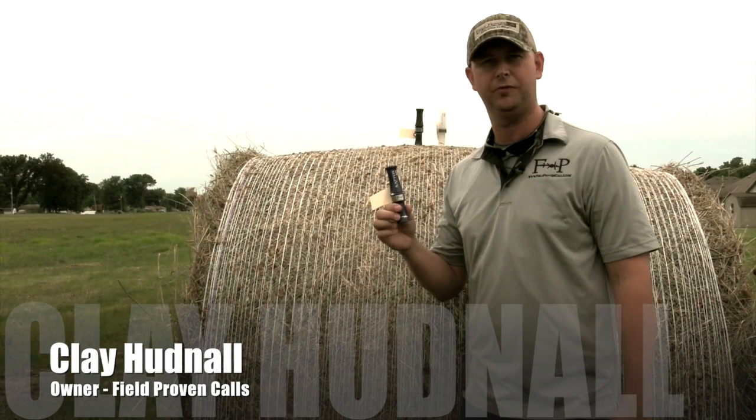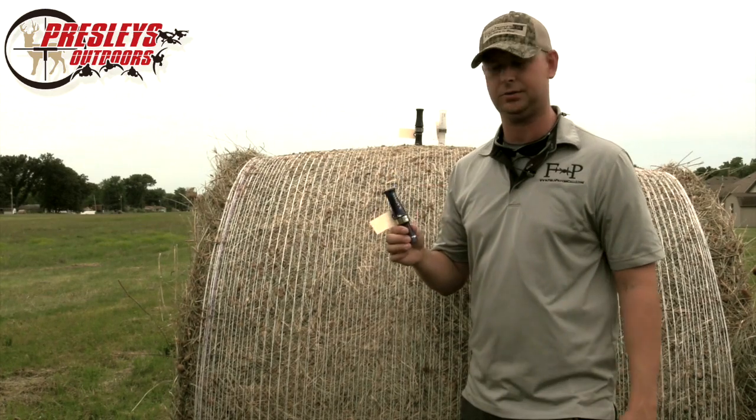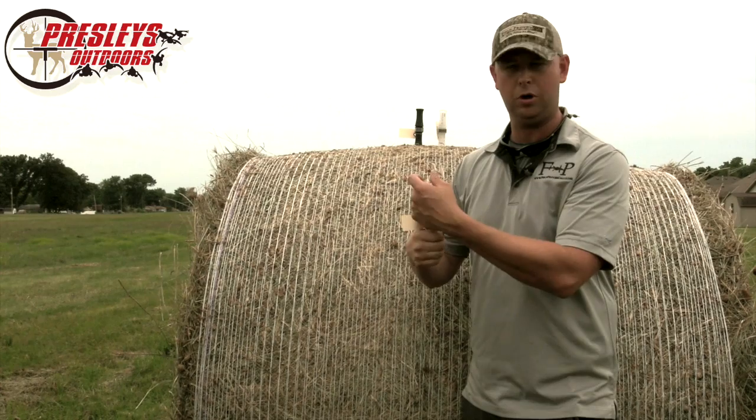I'm Clay Hudnall, the owner of Field Proving Calls, and I'm at Pressley's Outdoors today. I want to talk about the new Raptor Max. We just started shipping these out — Pressley's just received these. It's a hot new call.